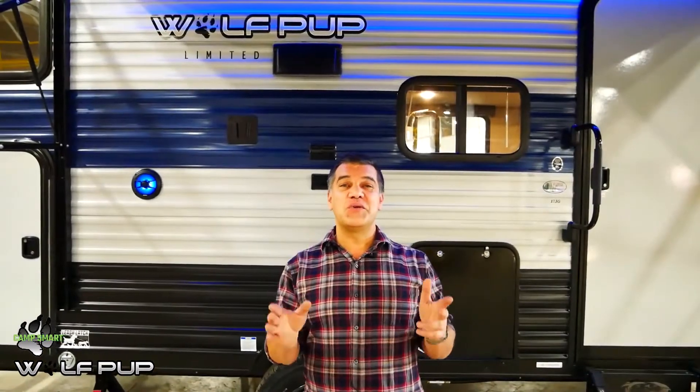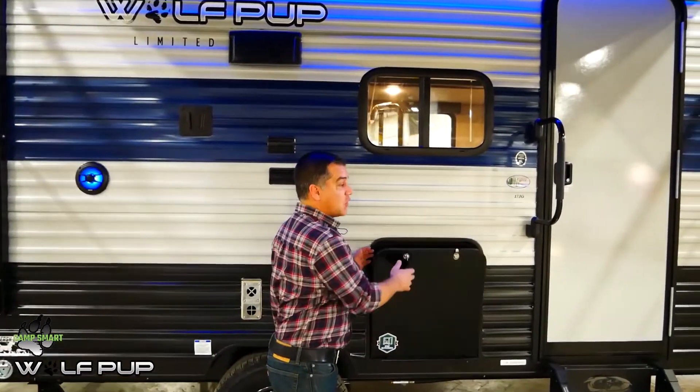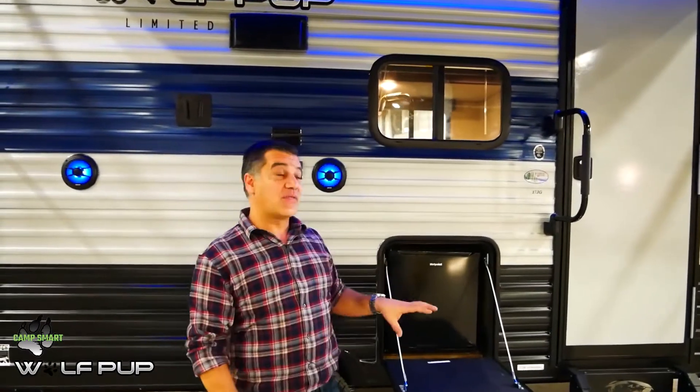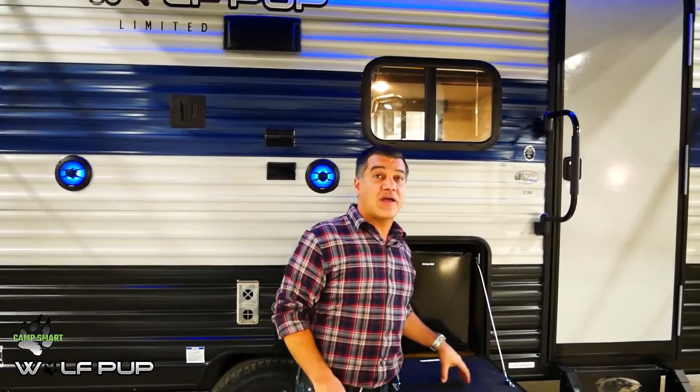Feature number two is innovation. This little Wolfpup has so much great new innovative features. One of the new Wolfpup features is the Pup Kitchen. All of your Wolfpups come with a beverage refrigerator outside and a great little prep area.